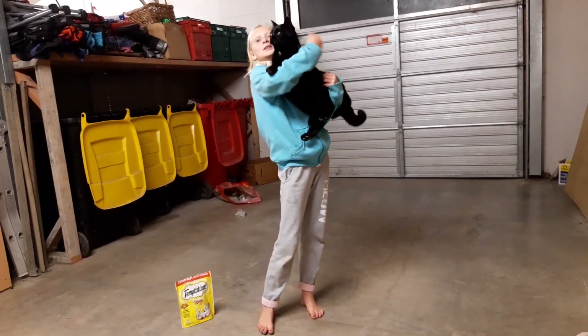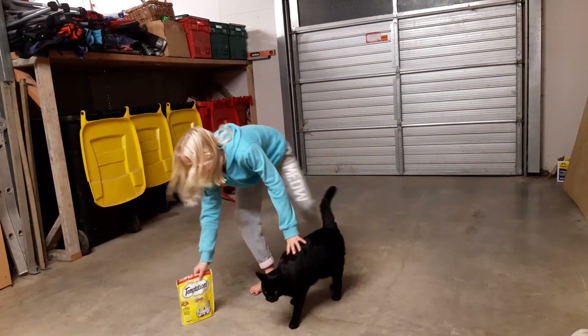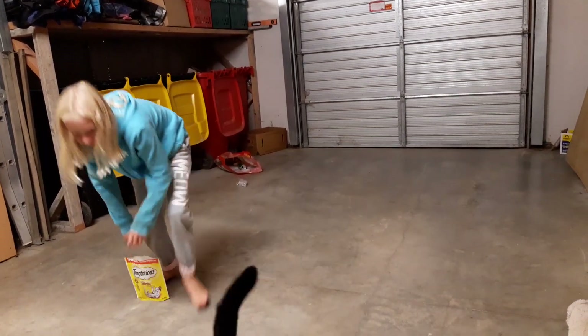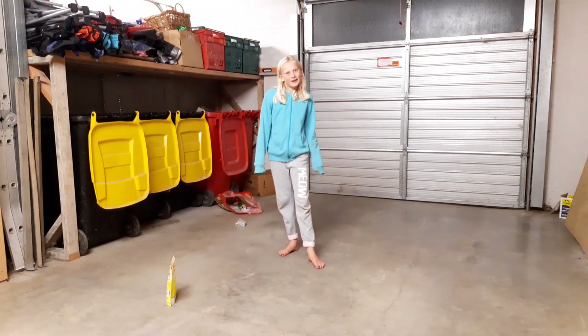And this is my pet Zipper. I've been trying to show them some tricks, but let's see if they will listen. I think Zipper was a bit camera shy.